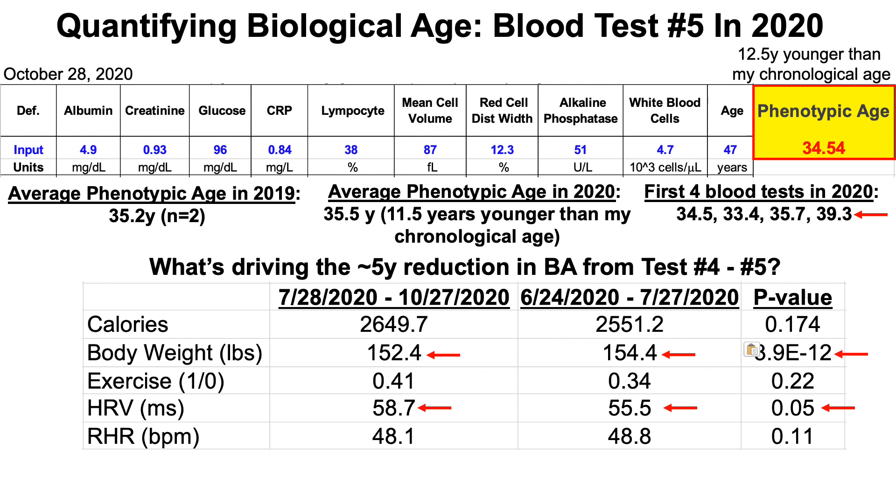I didn't exercise more frequently in this period compared to blood test number four. I've coded days that I exercise — whether strength training, running, or biking — as one, and days I didn't as zero. I don't include walking as an exercise day since it's very low intensity. The frequency of my exercise wasn't different between those two periods.